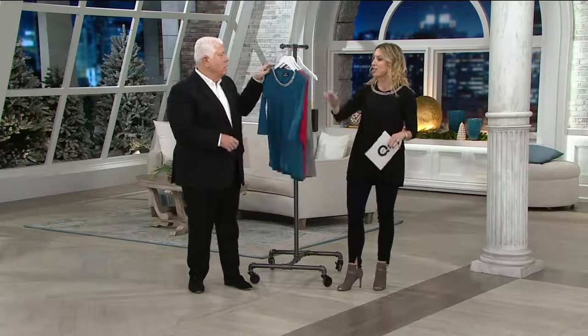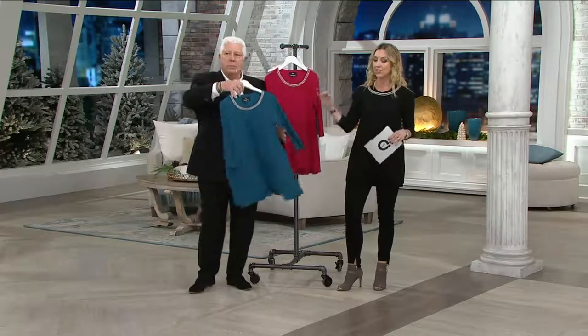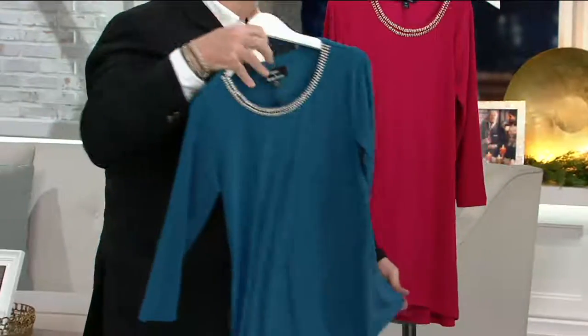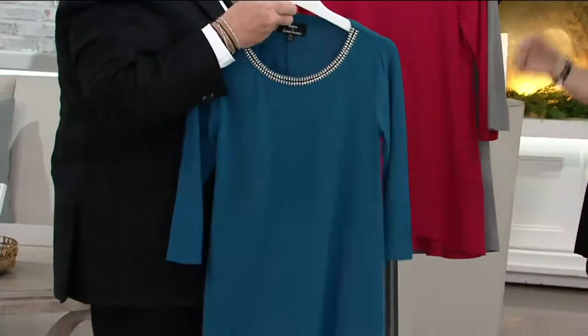This is a knit A-line top with just the most beautiful embellishment right around the collar line. It feels luxurious and looks it as well. We have four colors — great colors.